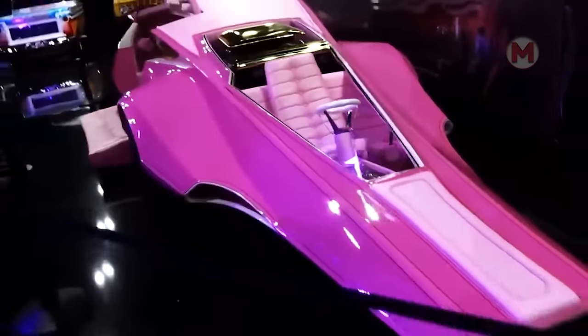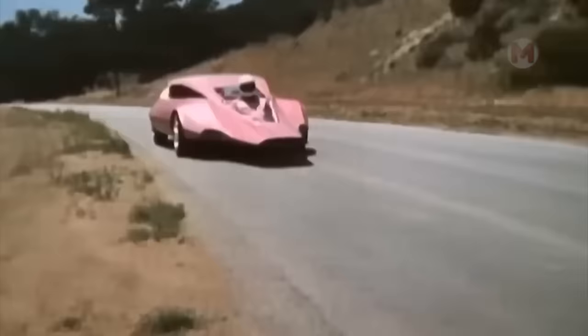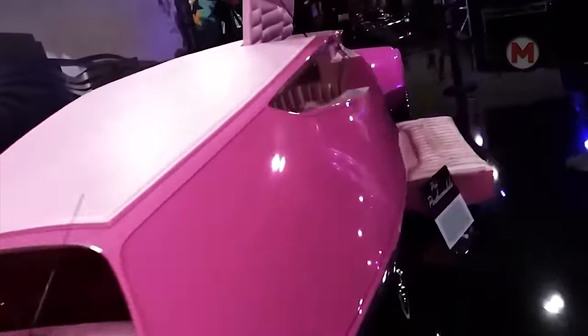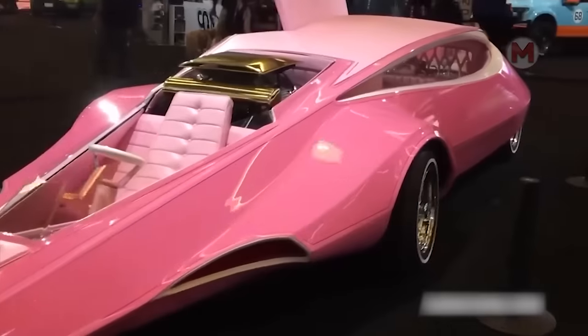Do you think a car from a cartoon can't appear on the road? Think again — meet the Pink Panther Mobile. This car is surprising for its unusual and bright appearance, reminiscent of a real pink panther on wheels. Armed with an extravagant style and a touch of humor, the Pink Panther Mobile will be the center of attention on any road.